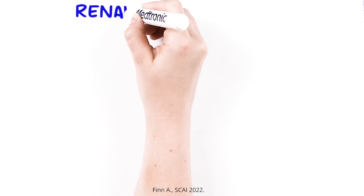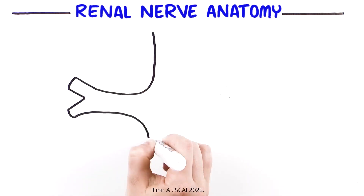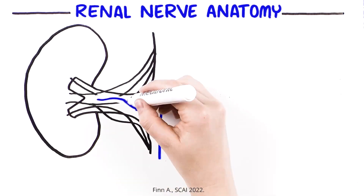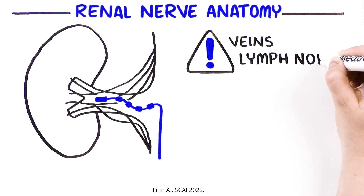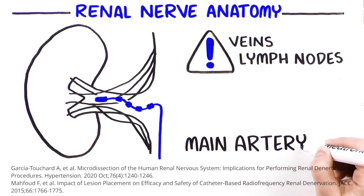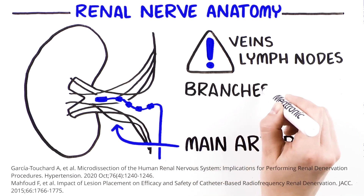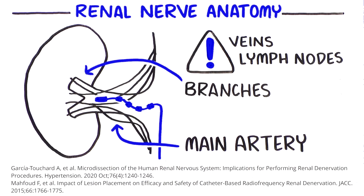Successful RDN relies on a detailed understanding of renal nerve anatomy. Targeting energy where renal nerves are most common and avoiding non-target structures like veins and lymph nodes is critical. Preclinical studies with the Simplicity Spiral show that focusing energy distally in the main renal artery and in the branches will more likely target renal nerves than focusing on the main renal artery alone.